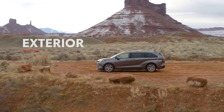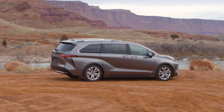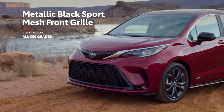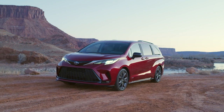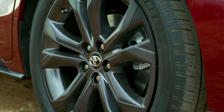Sienna stands out from its segment with distinctive body lines and SUV-inspired design cues. This exterior is offered in multiple styles, with a sporty honeycomb-style grille on XSE, and a dark grey metallic design on Limited and Platinum.